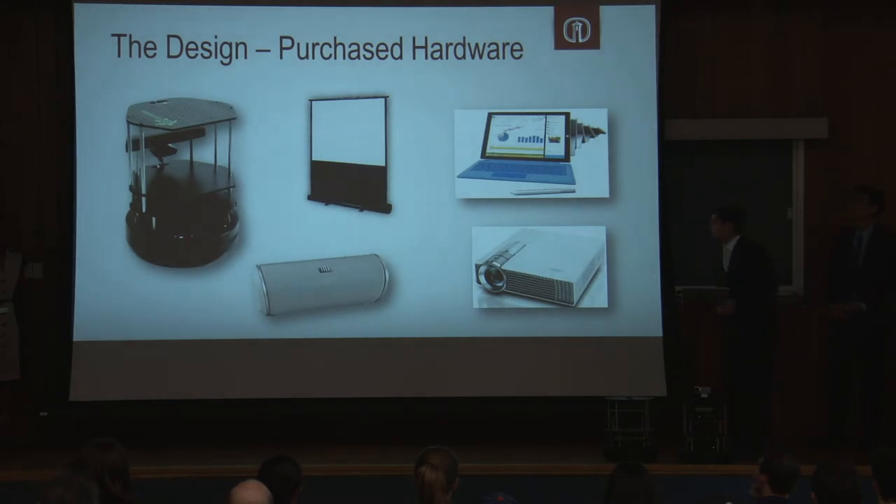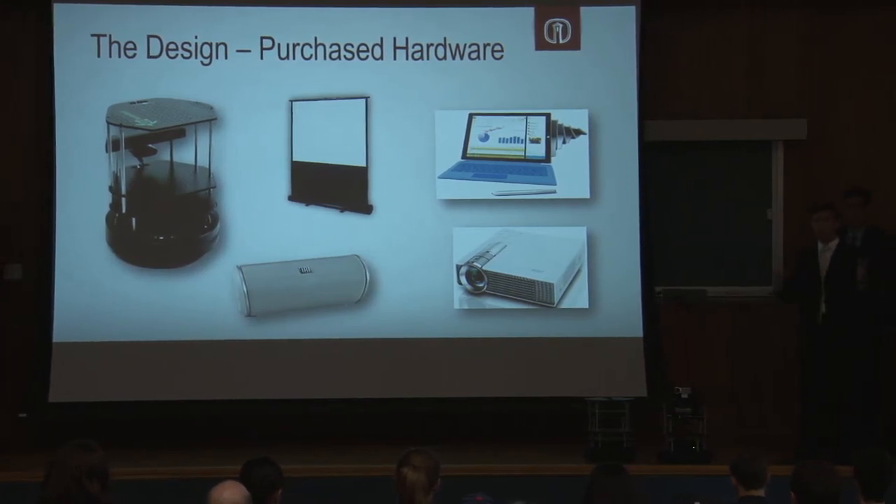We purchased a JBL Flip 2 speaker — the best in its class, pretty lightweight, and capable of high-quality audio at high volumes, which is important for projecting to the lobby. We also purchased the AAXA P2 projector, which combines portability and projection capability in a device suitable for our robot. We purchased a projection screen to help with contrast and color quality. Finally, we implemented a Microsoft Surface Pro 3, which runs our GUI and our code, and serves as a visible interface at the front of the robot.